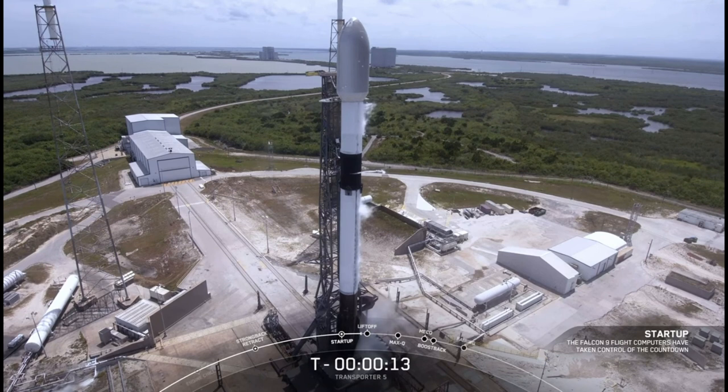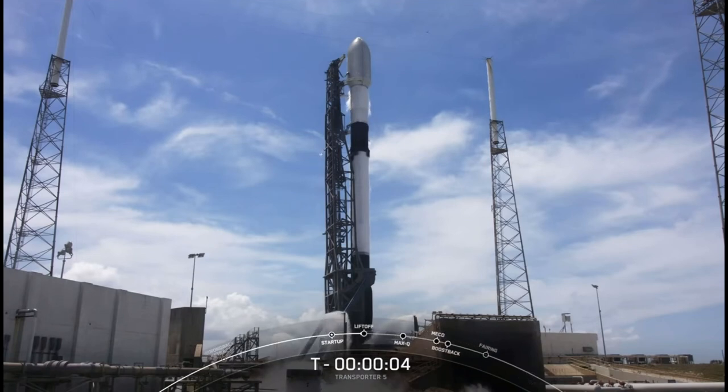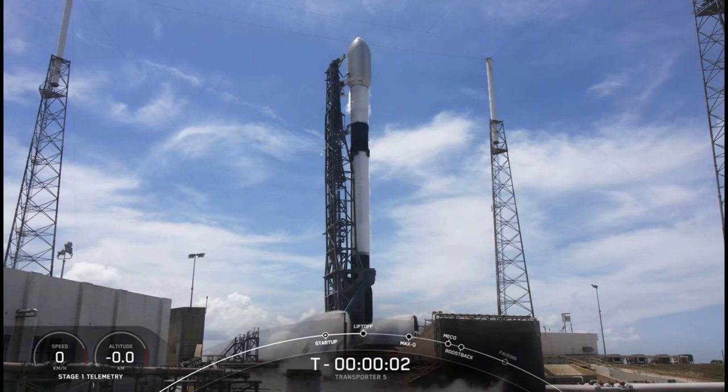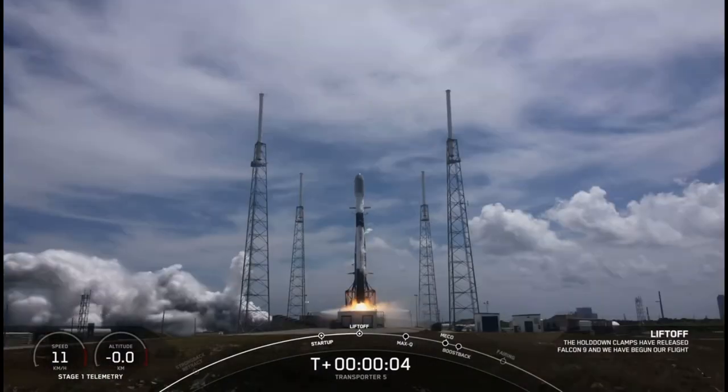T-minus 15 seconds. 10, 9, 8, 7, 6, 5, 4, 3, 2, 1. Ignition and liftoff.